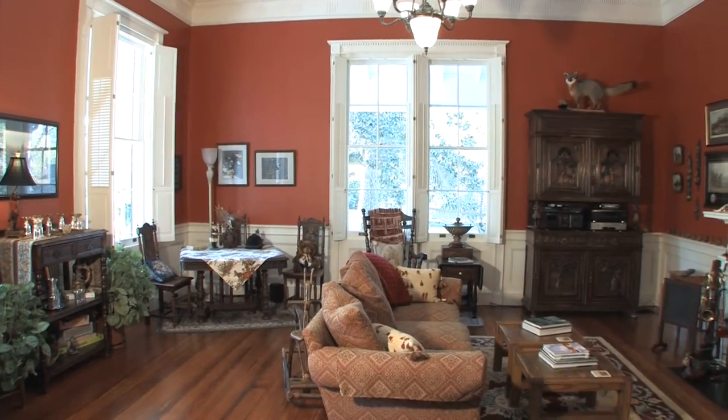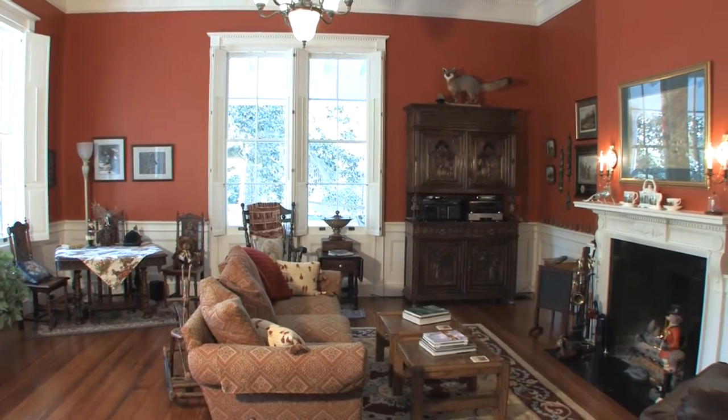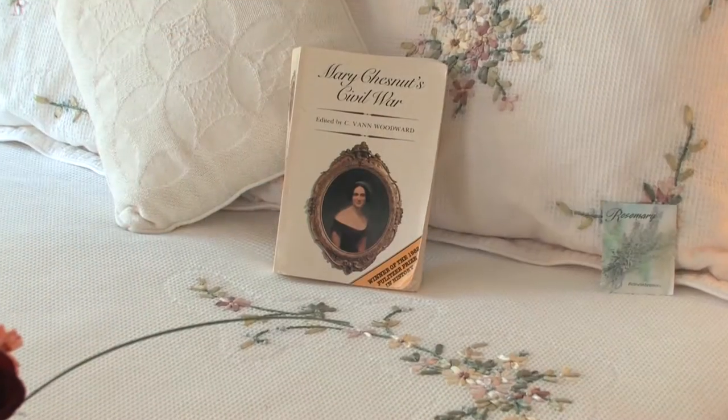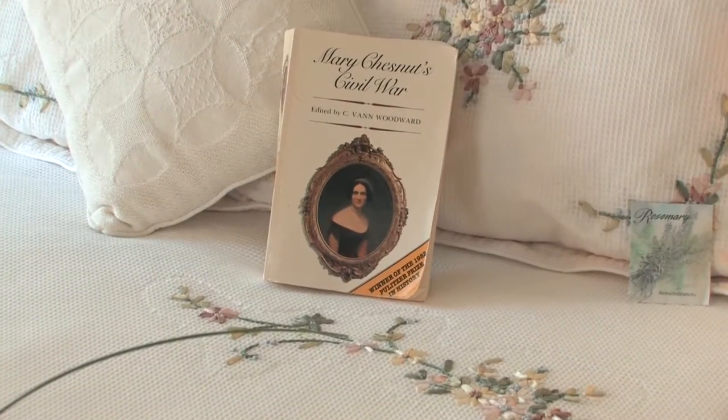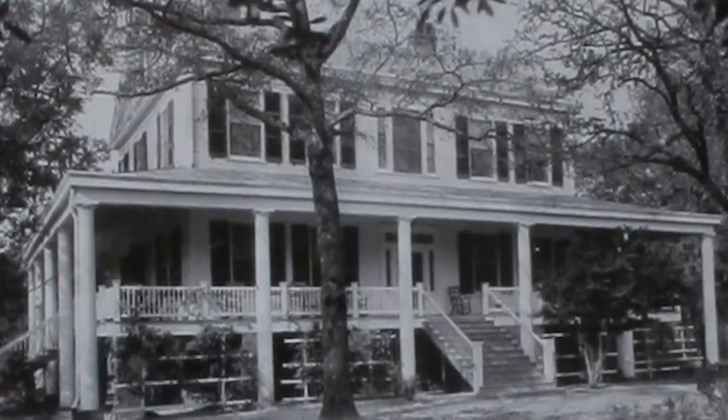The Hunt Room reflects the horse country surrounding Camden. If you love history, then you will love Bloomsbury. Whether we're discussing Mary Chestnut, famous Civil War figures, or talking about the renovations to the house through successive owners, you'll have the opportunity to walk through history and to explore the entire property.